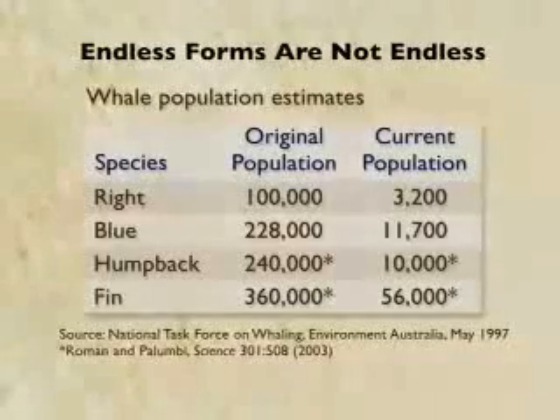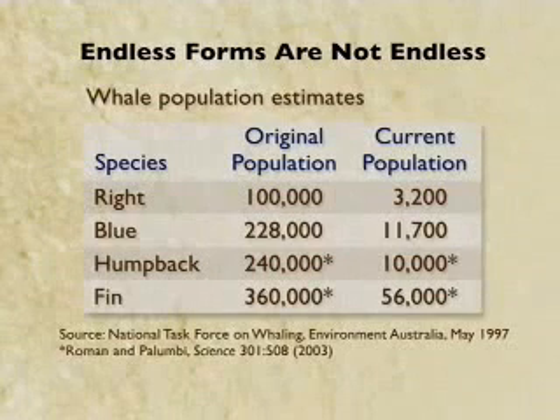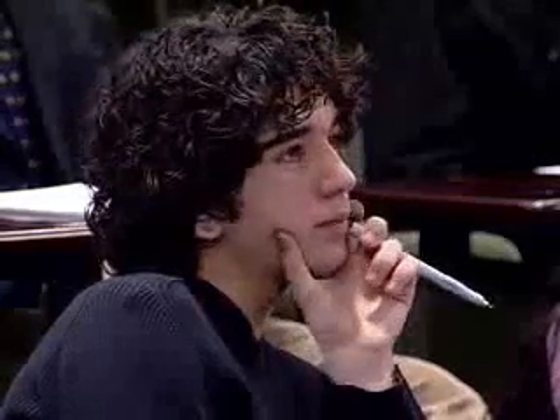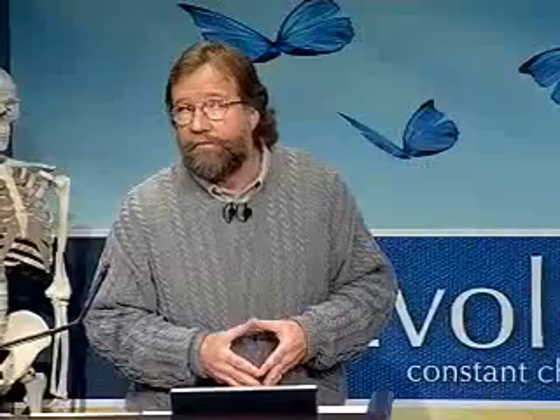Our destiny and the destiny of the living things on this planet are very much dependent upon choices that we make and our understanding of science. Let's look at some of the choices we made in the past. Those choices tell us that the endless forms that Darwin wrote about are not endless. When commercial whaling started at the start of the 20th century, the original populations of whales were somewhere around the numbers shown in the left-hand column — 100,000 right whales, 240,000 humpback whales. Those populations have now been reduced somewhere between 80% to 97%, even with the moratoriums on whaling, some of which were enacted as early as 1935.